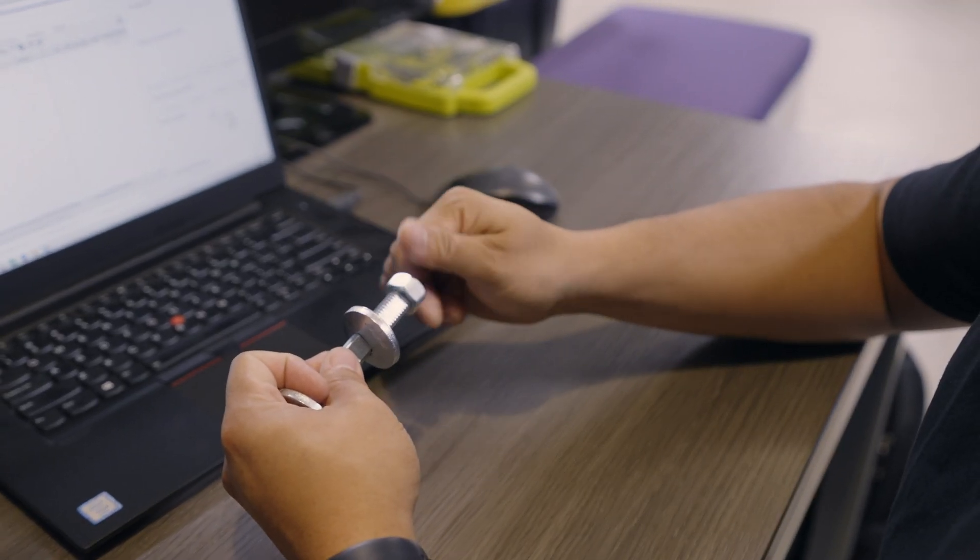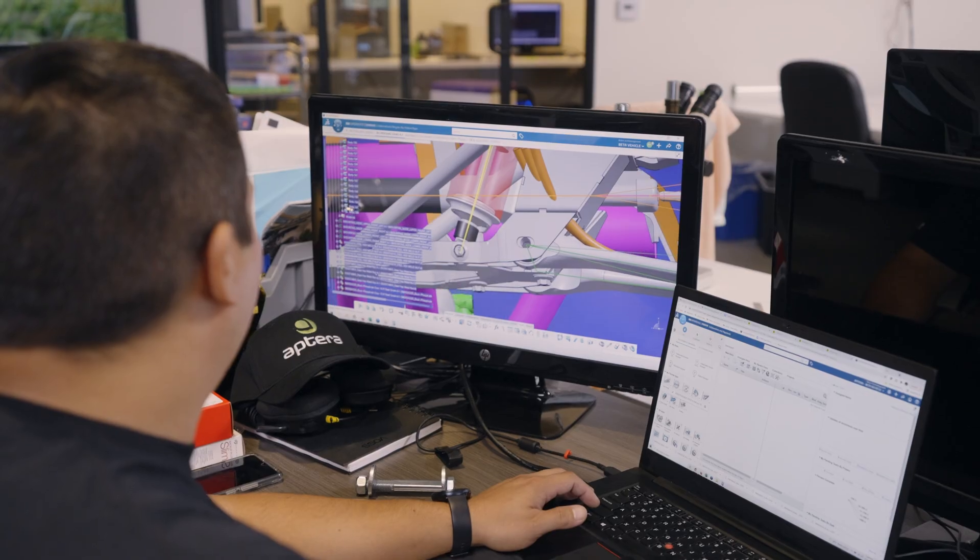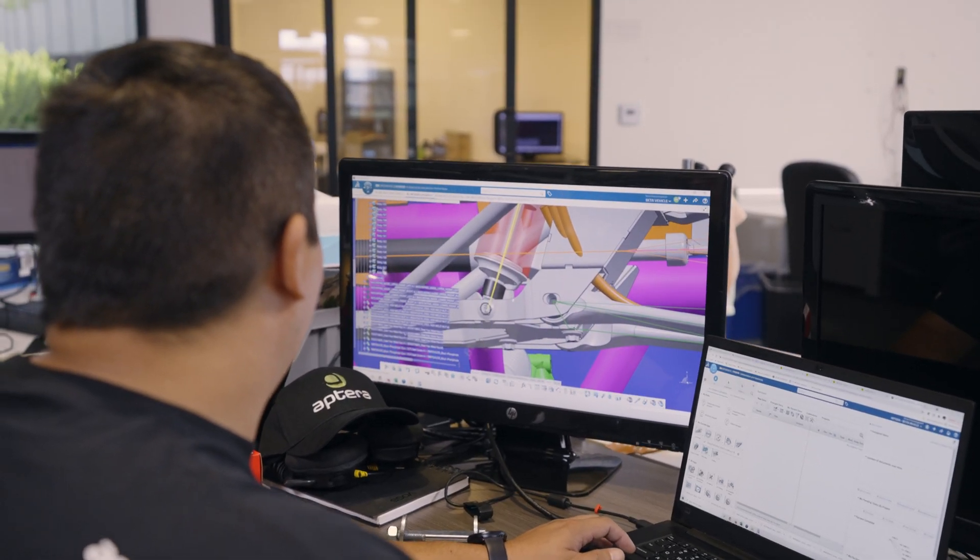For right now, the next steps for me is to go and continue finding all of the fasteners that we need to be able to put the suspension together on the vehicle. We have a lot of joints in the suspension that are very, very critical for safety, and that's what I'm working on right now.